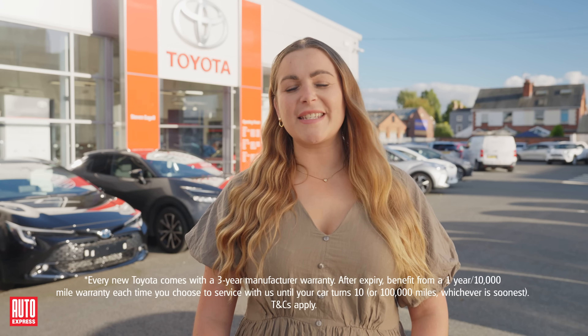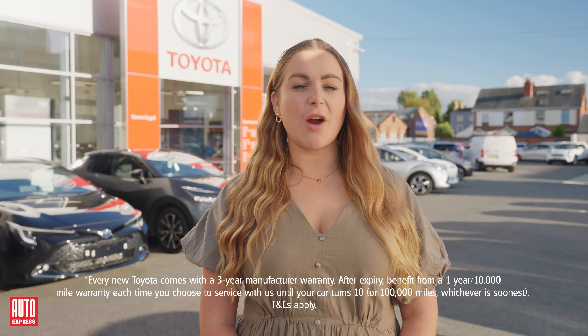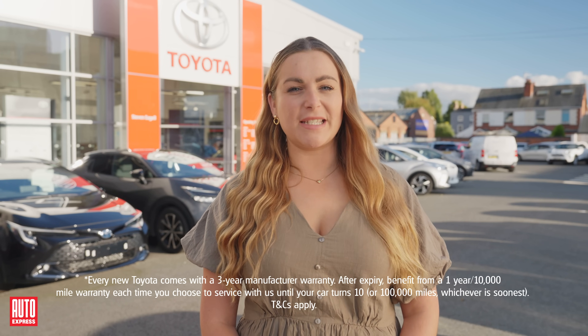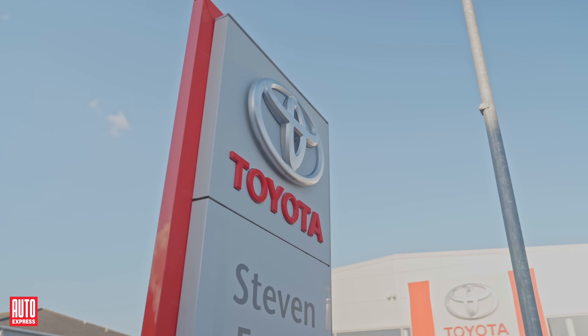When it comes to taxes, EVs enjoy several benefits. Road tax is currently free until 8th April 2025, following which there will be charges for the next financial year. However, company car owners can save significantly — benefit-in-kind tax rates are currently 2% for EVs, compared to nearly 25% for petrol or diesel cars.